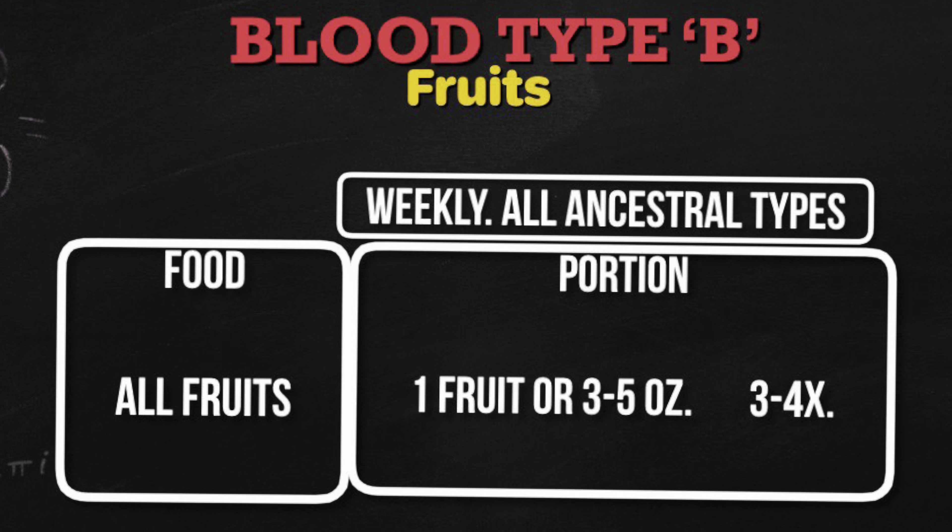Fruits: pineapple and watermelon. Daily portion size for all fruits is one fruit or three to five ounces, for all ancestral types three to four times.